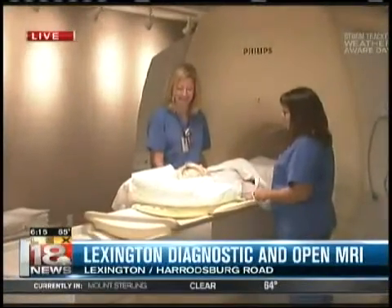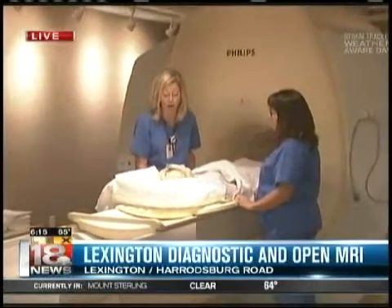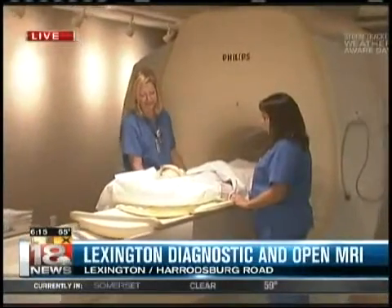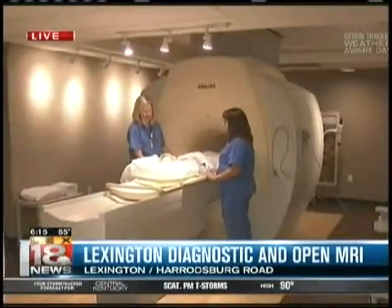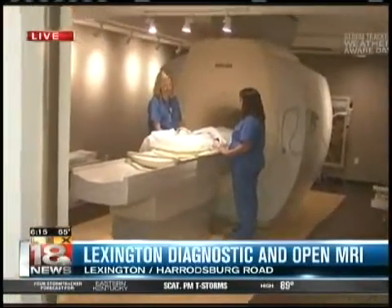I'm most excited about images of the prostate. Normally, in the old days, a man would have an elevated PSA and then would have to go in for multiple biopsies of the prostate. Now we can get an image of the prostate and give the doctor an idea of: is there a cancer there? And if it is, where is it? You target specifically.